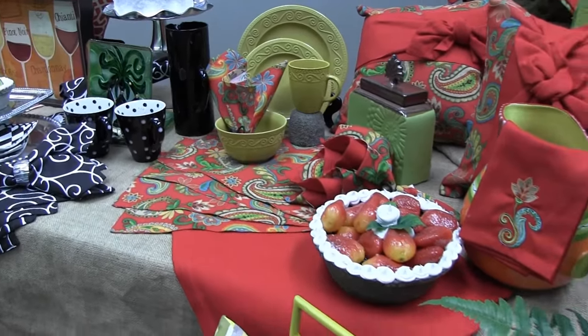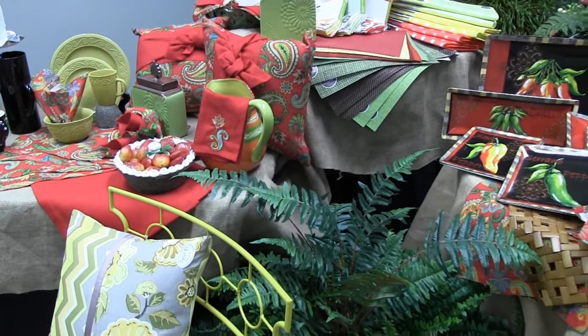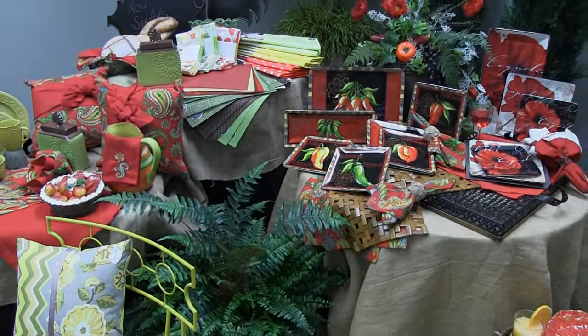We also have the matching pillows which work great for open concept. Come in, enjoy, shop, mix and match and have a lot of fun at Trees and Trends.